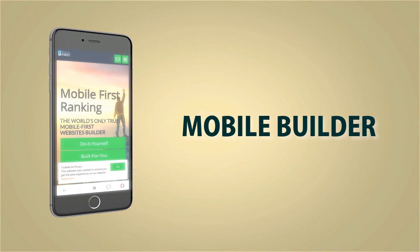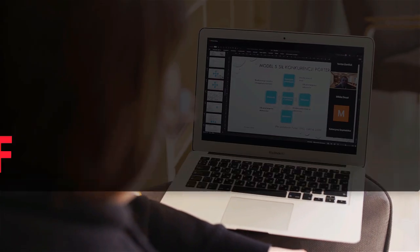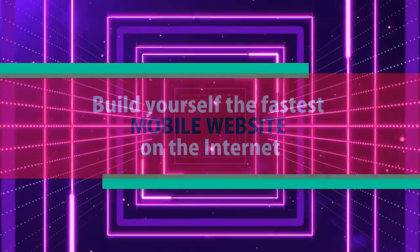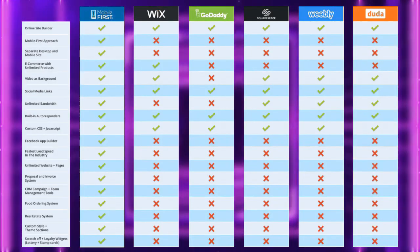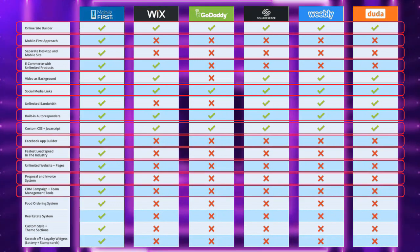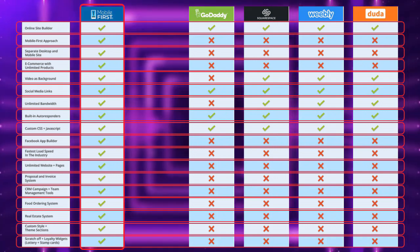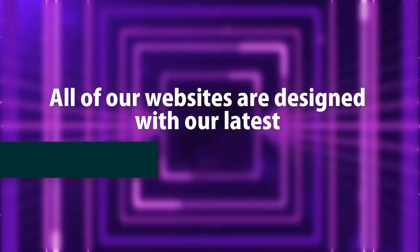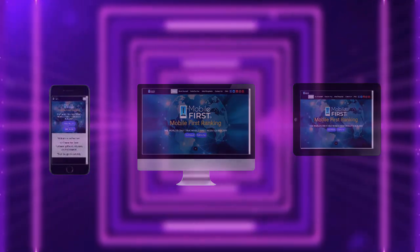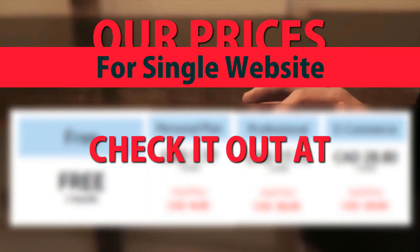Mobile builder — do-it-yourself, or built for you. Webmasters, do-it-yourself. Build the fastest mobile website on the internet. All of our websites are designed with our latest mobile-first technology. Check out our prices for a single website at mobilefirst.ca.